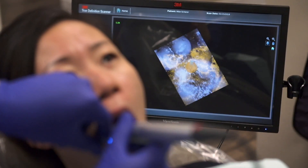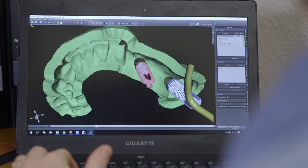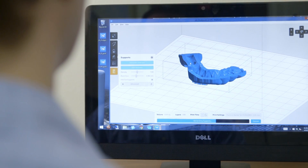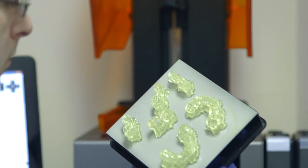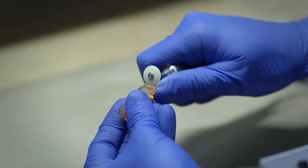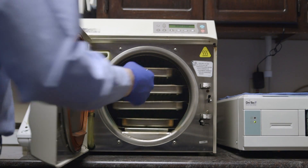Marrying the intraoral scan with digital CT technology allows me to predictably place an implant with minimally invasive procedures. Biocompatible surgical guides are critical for implant surgery. Our patients are putting a lot of trust in us, and using a surgical guide increases the likelihood that the implant is going to be placed properly.